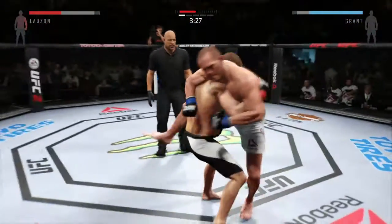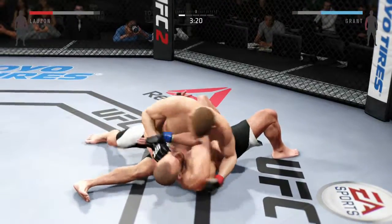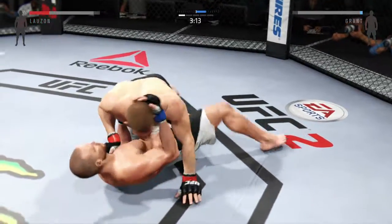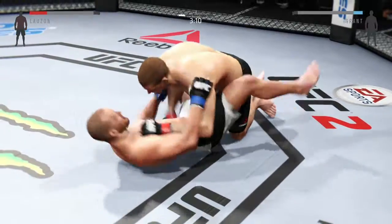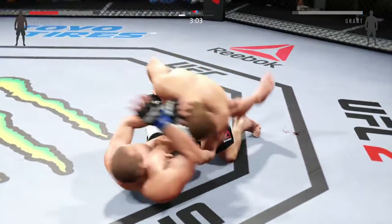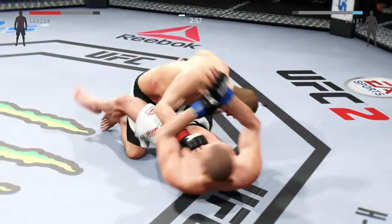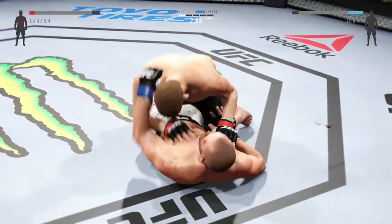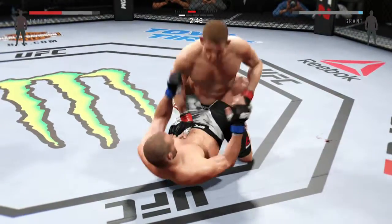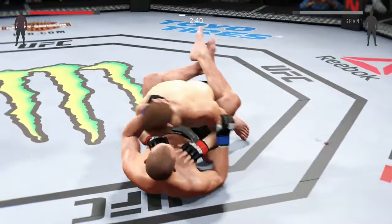Great defense as he blocks that body shot. Trying to get a single, grab the leg, completes the takedown. Grant with good connection from the bottom. Half guard. In full guard here. Big left hand. And he slips to half guard. He passes again into half guard. Transitions to full guard. Keep the pressure going on that ground. And he lands the punch.